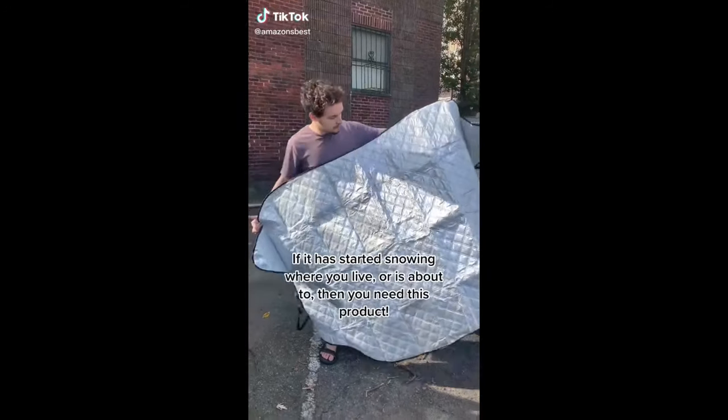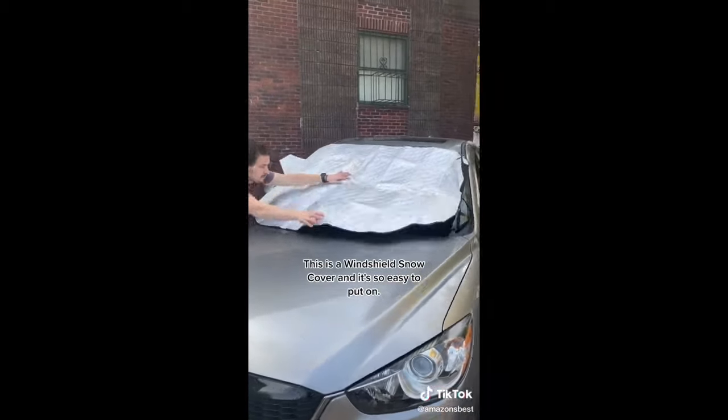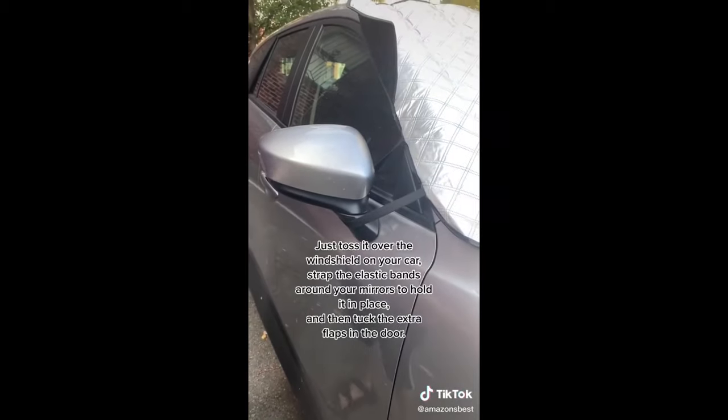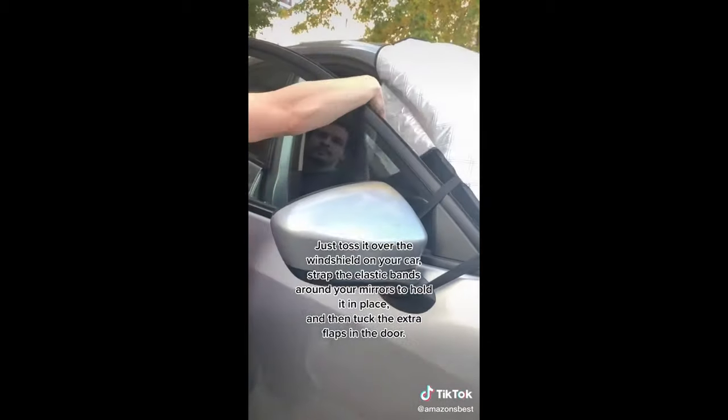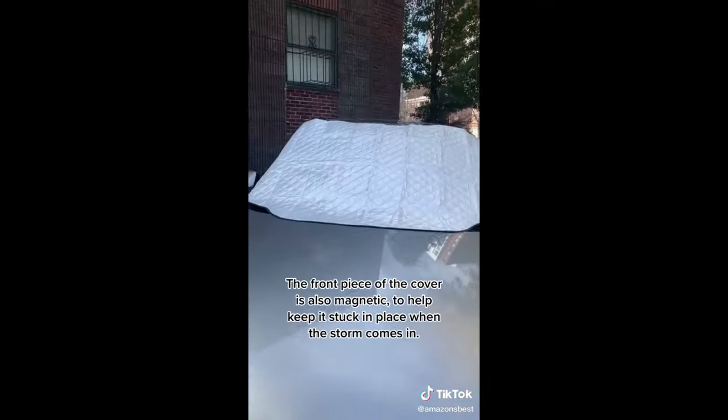If it has started snowing where you live, or it's about to, you need this windshield snow cover. It's so easy to put on — just toss it over the windshield, strap the elastic bands around your mirrors to hold it in place, and tuck the extra flaps in the door. The front piece of the cover is also magnetic to help keep it stuck in place when the storm comes in.